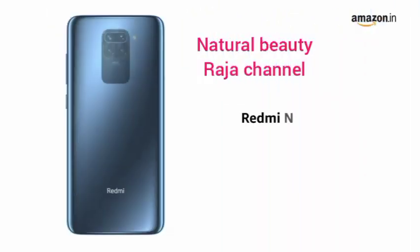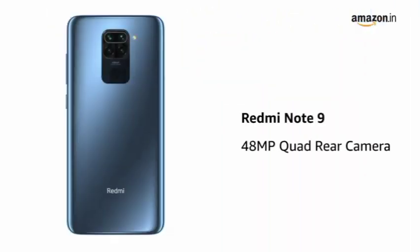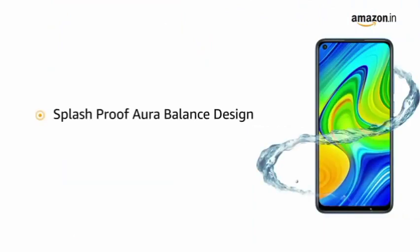Presenting the Redmi Note 9 that comes with a 48-megapixel quad-rear camera. The phone features a splash-proof aura-balanced design.